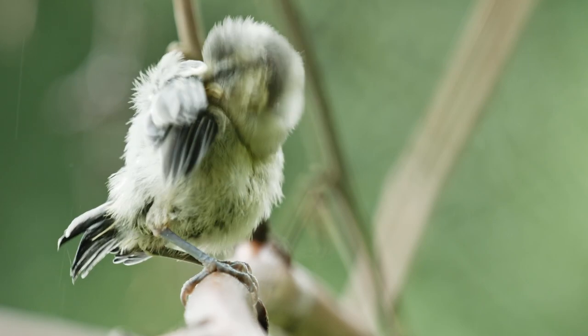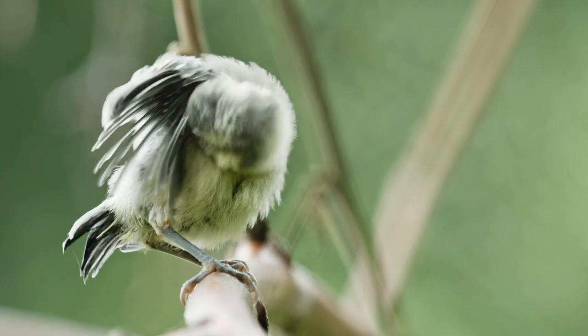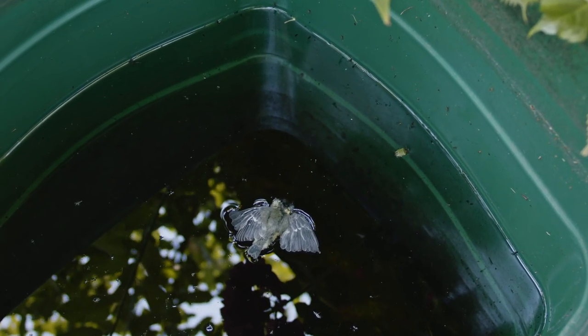Predators and many other threats take their toll. Only about one third of juvenile bluetits survive until the next breeding season.